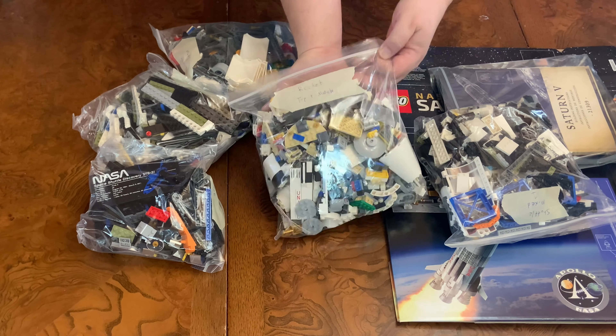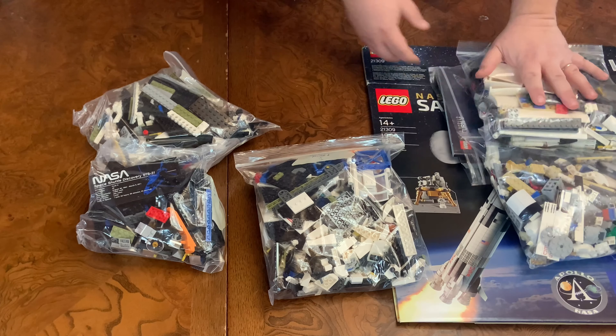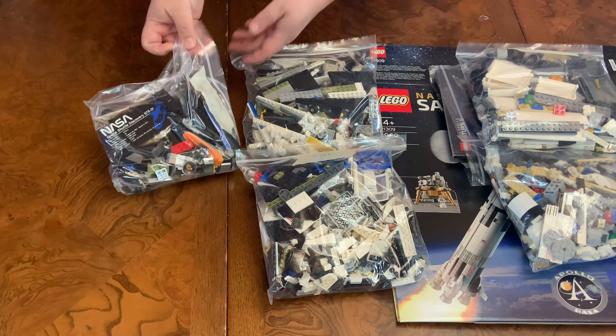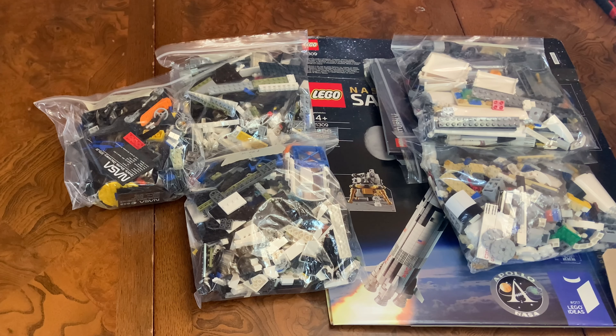...rocket, rocket, shuttle, and shuttle. Shouldn't be too bad to put together.